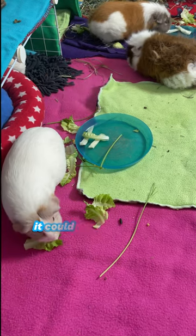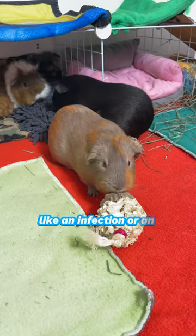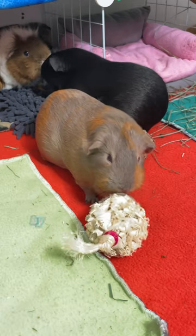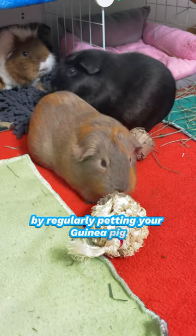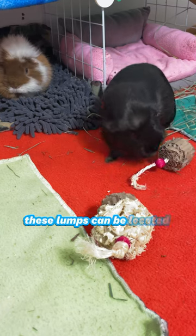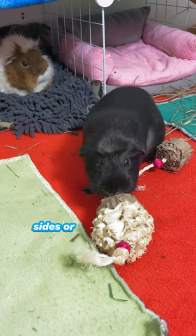If your guinea pig has a lump, it could be a minor issue like an infection or an abscess, or something more serious like a cyst or a tumor. By regularly petting your guinea pig, you'll be able to detect any unusual lumps on their skin. These lumps can be located on the bottom, sides, or around the neck.